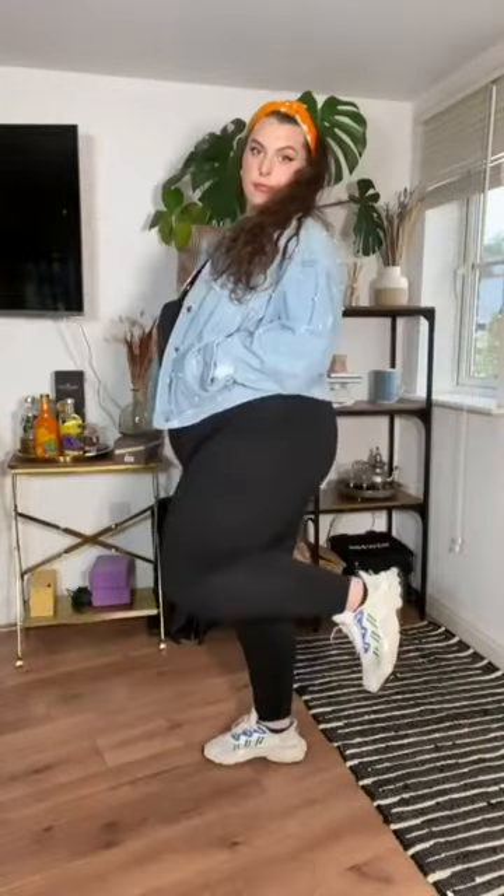Again: white shirt, black bag, jeans jacket, and white jogger shoes, with an orange and yellow mix band on my head.